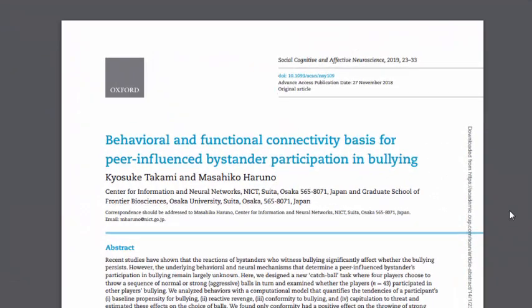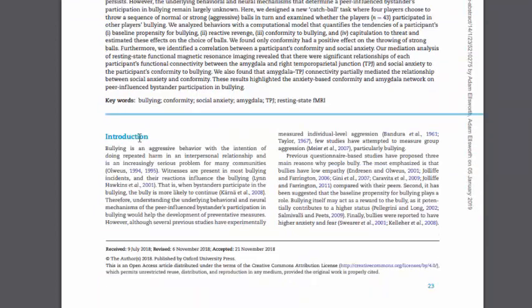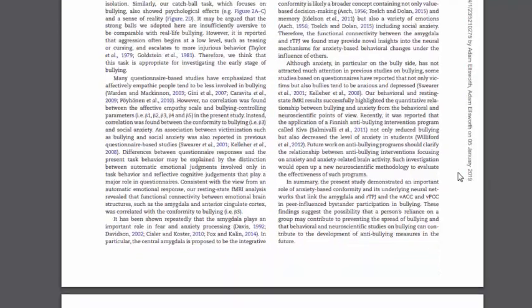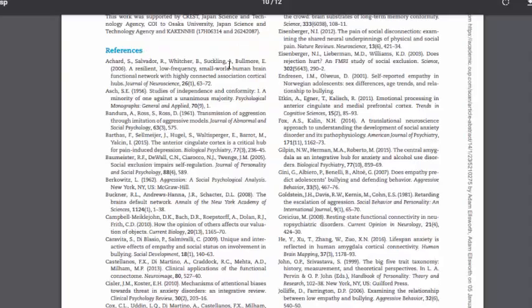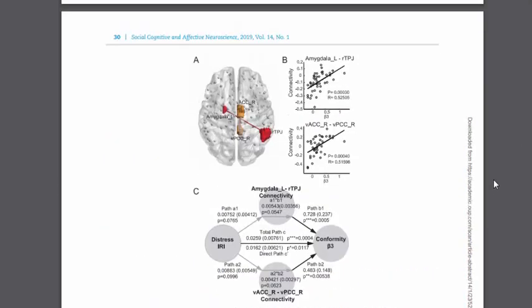Scholarly articles have some distinguishing characteristics. They will always list the authors and the year of publication. Scholarly journals often have volume and issue numbers. There will be an article title and the title of the journal it was published in. There is often an abstract providing a summary of the research and conclusions. They often have sections for introduction, methodology, discussion of findings, results, and conclusions. There are always references listed at the end because the authors did extensive research to write the piece. There are often tables and graphs, but little or no pictures or advertisements.